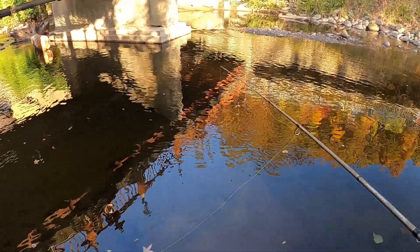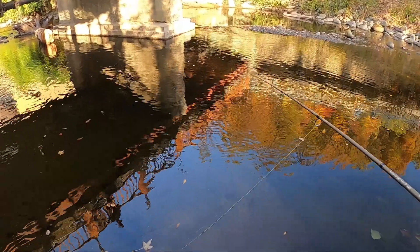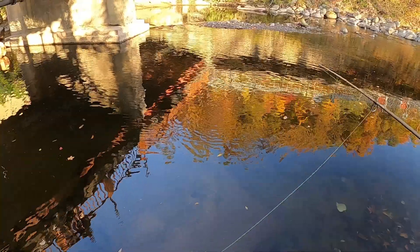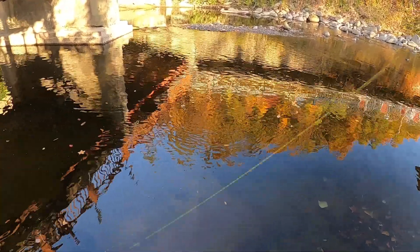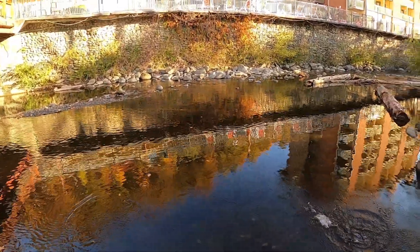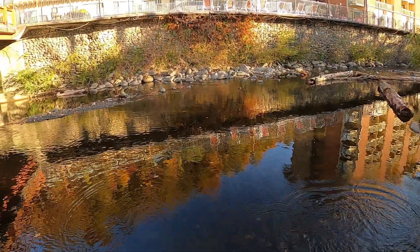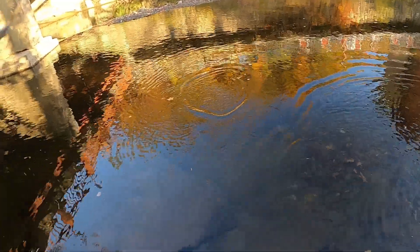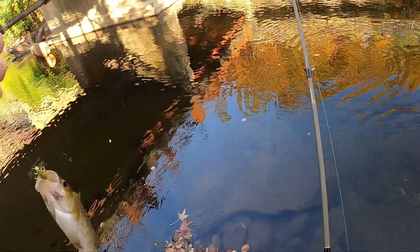Trying to pull it right around the face, right on the side of this rock. Got him — freaking rock bass! Sitting right there where the rest of those trout are, man. This is a hefty rock bass.